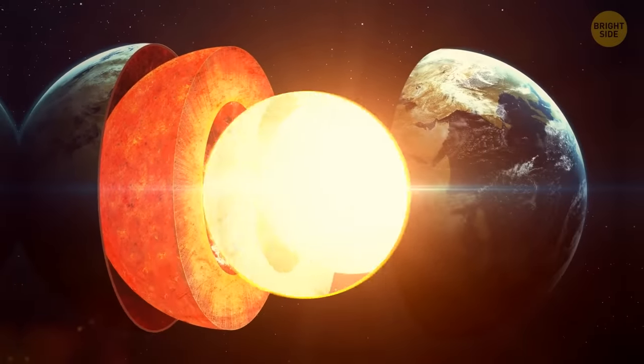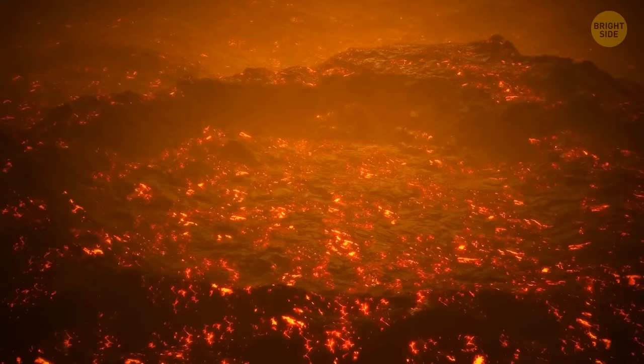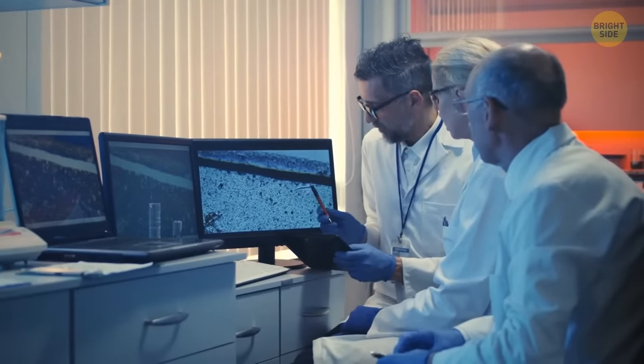It's difficult to explore the core because we can't go there. It's like looking through a really dirty window of 3,200 miles of molten metal and rocks. But we can rely on laboratory experiments on heated pressurized rocks.